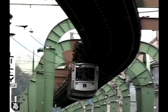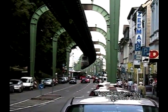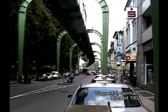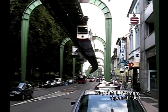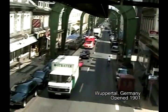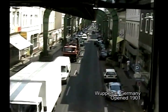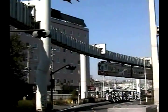A mass transit system where the passenger vehicle hangs from a trackway is known as a suspended monorail. This technology has seen daily service in Wuppertal, Germany since 1901 and in Shonan, Japan since 1970.